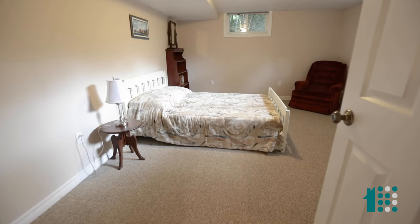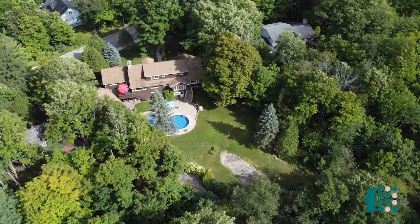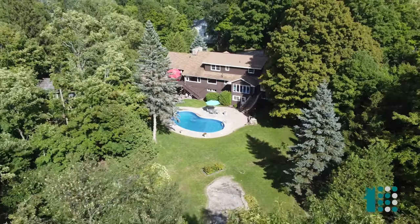A four-bedroom with an additional in the basement, four full bathrooms, a beautiful street, large estate lots, and this one is no exception.